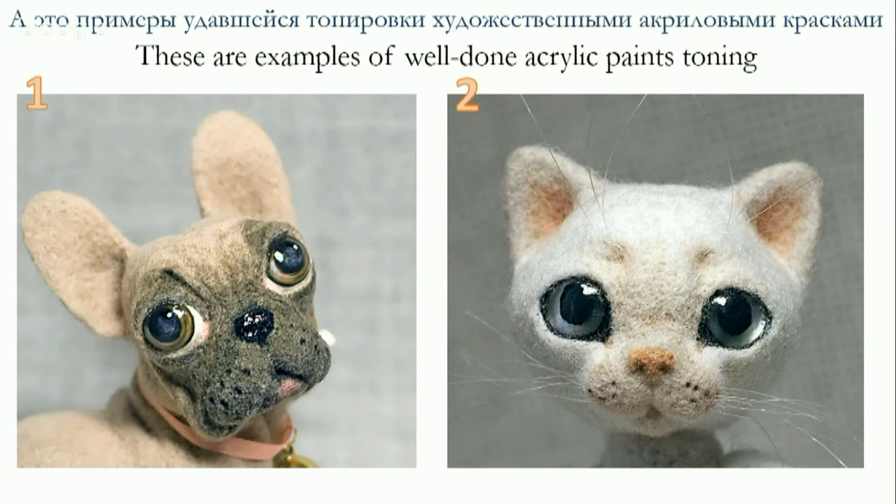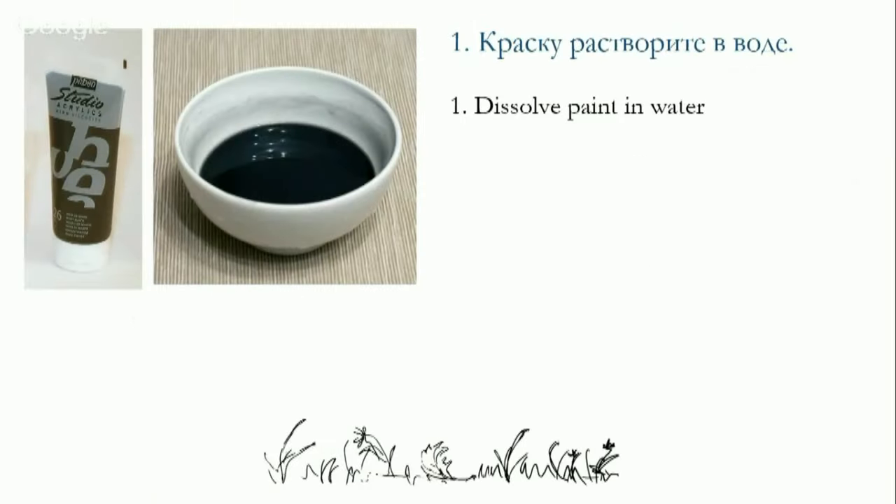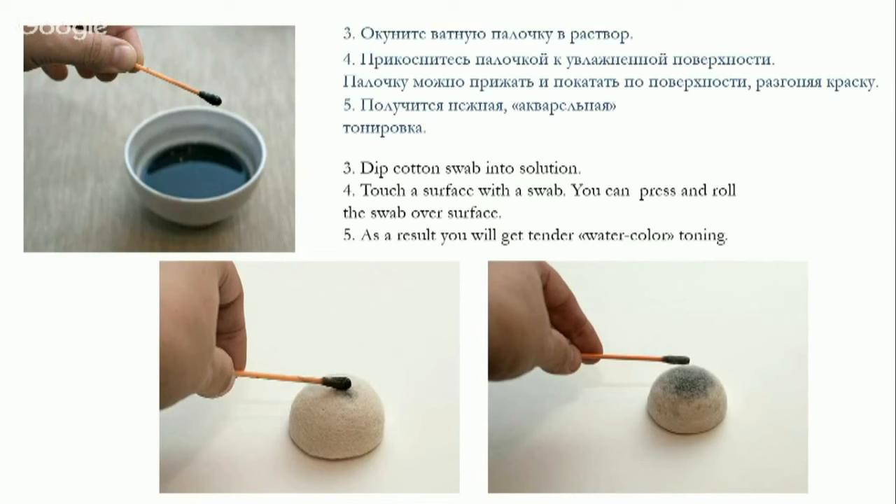Now I will tell you how to use acrylic paint correctly. We need acrylic paint, two small jars, pure water, cotton swabs, cotton pads, and a toy for toning. You need to dissolve the acrylic paint in water and try different concentrations of the solution. I recommend using a sampler made from the same wool as the toy you want to tone. There should be no undissolved particles in the water. I dunk my fingertips in pure water and lightly splash the surface — the toy shouldn't be dripping wet, just lightly wet. Then touch the surface with a cotton swab, press and roll it over the surface distributing the paint. You'll get a tender, watercolor-like tone.